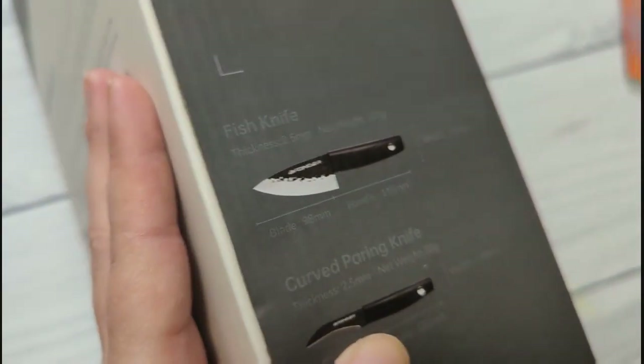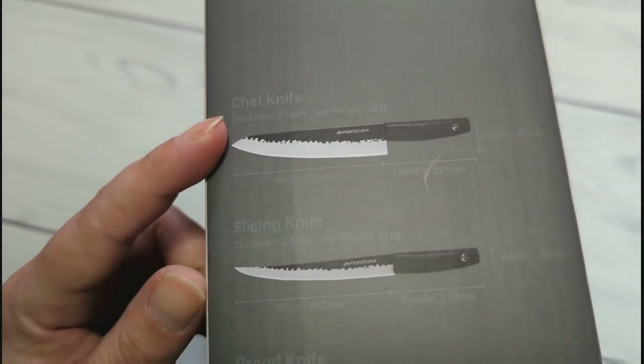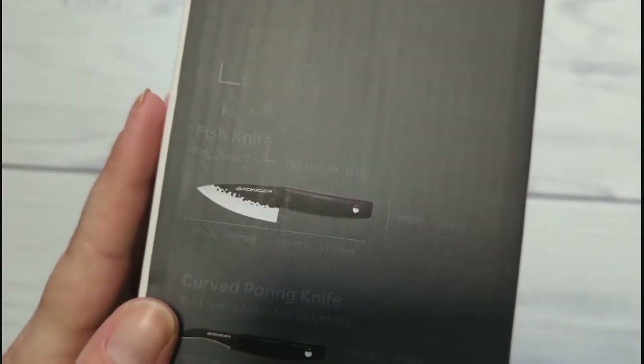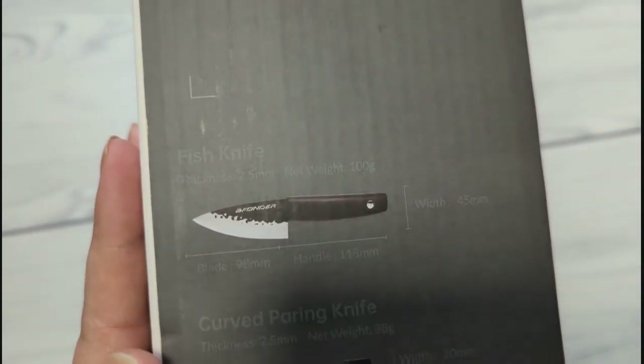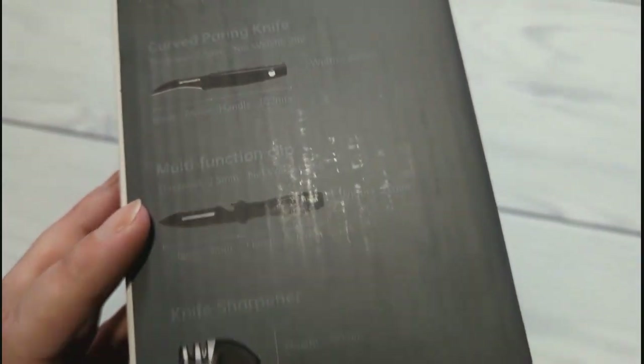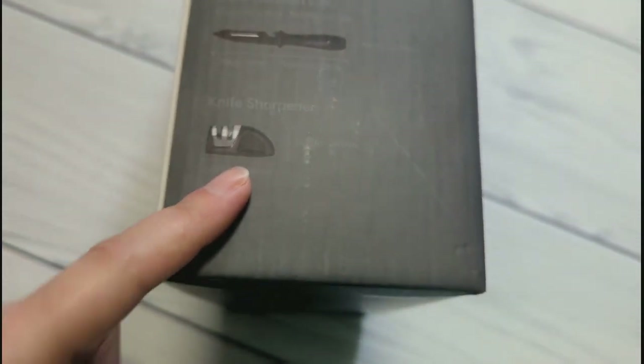So here's what we have: a chef knife, a slicing knife, a bread knife, a Japanese santoku knife, a serrated utility knife, a fish knife — which won't get used for fish in our house unless I convince Adam to make me some — a curved paring knife, a multi-function clip, and it comes with a knife sharpener.